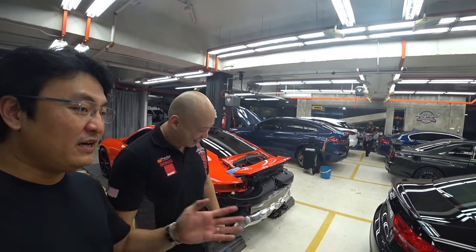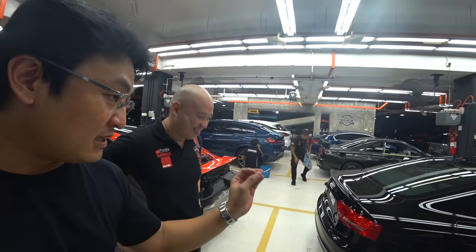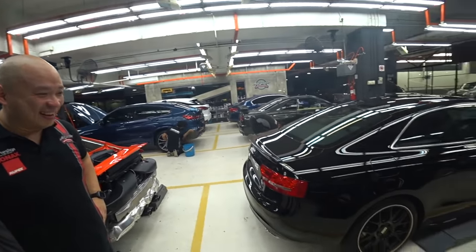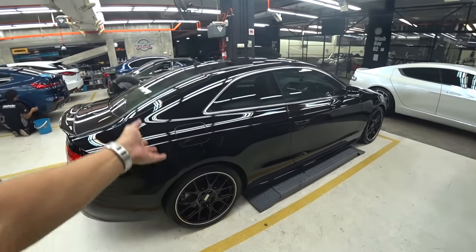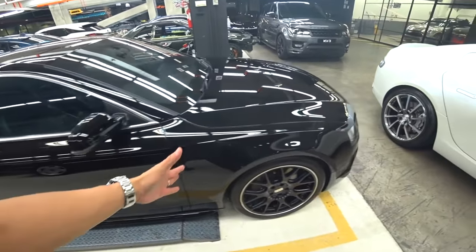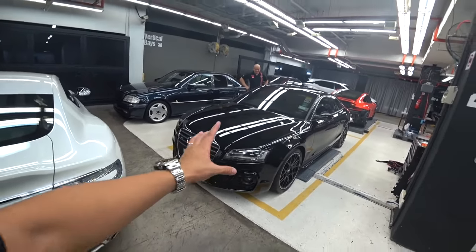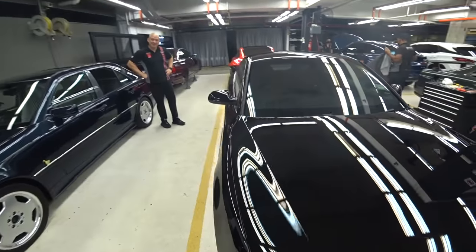A lot of people will be like, how much is this car worth now? But as long as the owner did not sell it, it is worth the price he bought it at — which is 400-over thousand ringgit. That's what he bought it for, actually. Almost half a million. But he takes care of it. He loves it. He drives it. Who cares what Carlist or Mudah says, right? It's still a beautiful coupe. And I think for this generation, the pre-facelift — I like the pre-facelift a lot. Lovely.